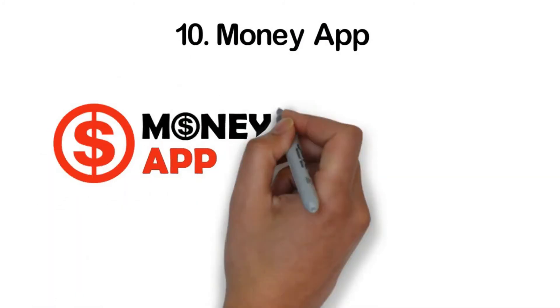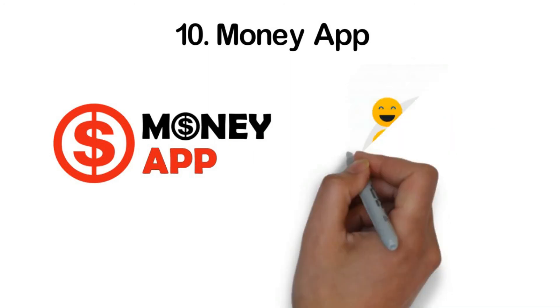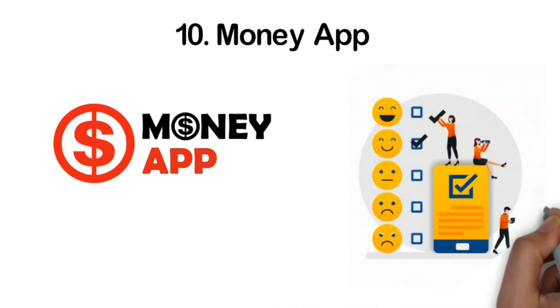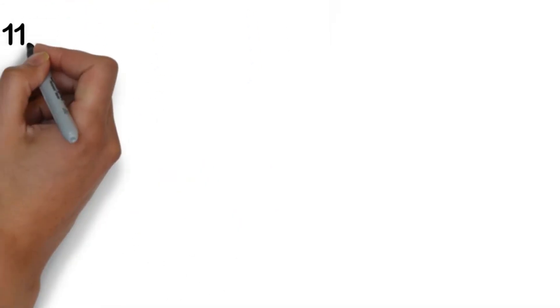Number ten: Money App. This is another task app that aggregates small tasks and income sources from other apps in one place. From giving opinions and taking surveys to testing services and mystery shopping, you can earn a reward for a number of things. You can get compensated in the form of rewards or coins. Once you hit the minimum limit, you can cash out whatever you've earned through PayPal.